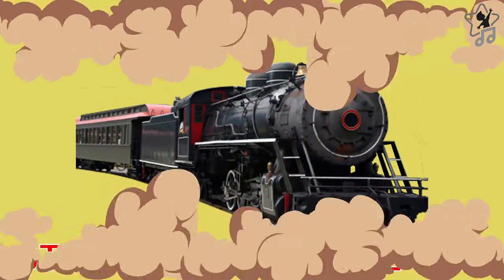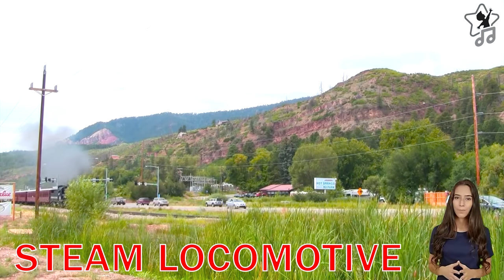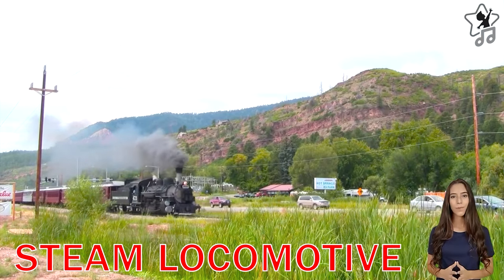Steam Locomotive. Steam trains are old-generation railway vehicles used to transport passengers and cargo.